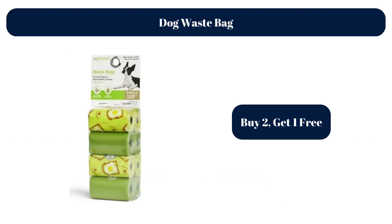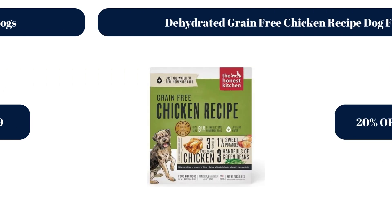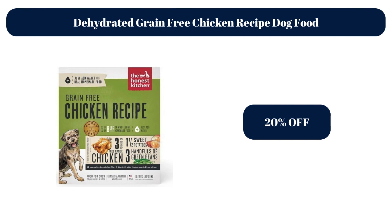Dog Waste Bags — Buy 2, get 1 50% off. Quiet Moments Calming Aid Soft Chews for Dogs, $16.99. Dehydrated Grain Free Chicken Recipe Dog Food, 20% off.